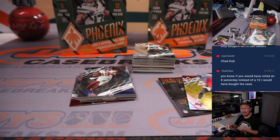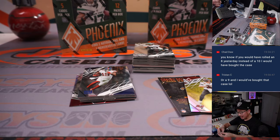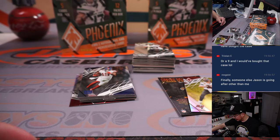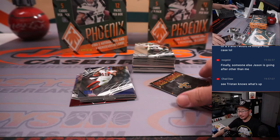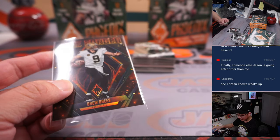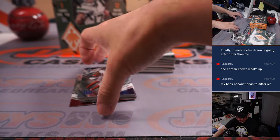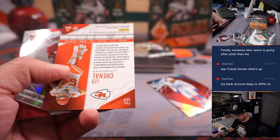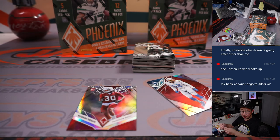If I rolled an 8 yesterday instead of a 10, you would have bought the case? I don't have control over that — the dice roll. You do have control over when something breaks because you can just buy some teams. There's Sam Howell for Nico. Tom Brady gold for Tampa Bay, Ed Peay to /25. And there's Drew Brees, 8 out of 10, Fire Forged — cool looking one for the Saints, that's going to be for Tony. Khalil Mack to /250. And we got Leo Chenal, rookie autograph for the world champion Chiefs — Christopher with the Chiefs.